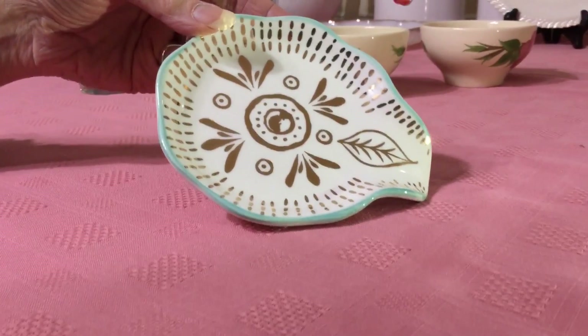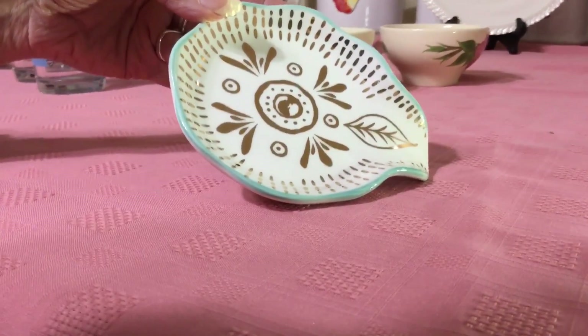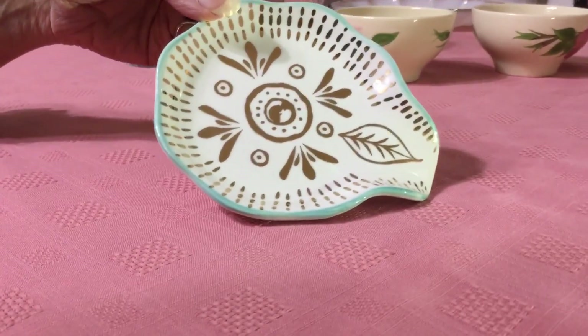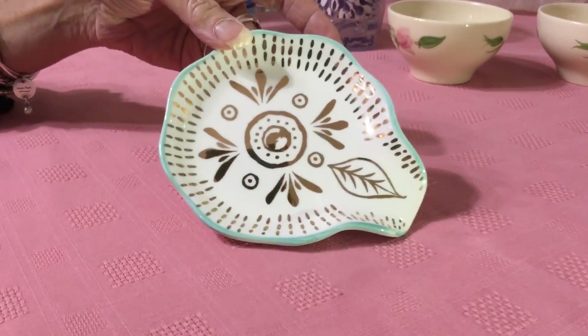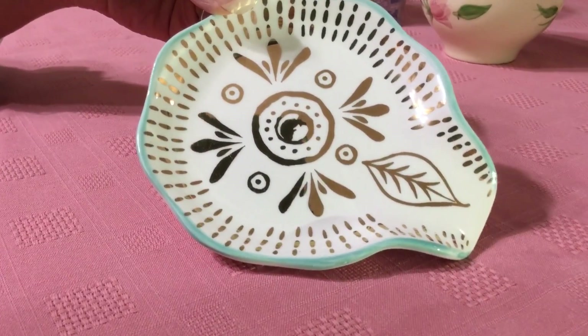This gorgeous spoon rest was marked $0.50 and then I got my 25% discount. I know nothing about it — on the back it simply says Made in China. It could have been made last year or 20 years ago. I just love the pattern and the colors are gorgeous.